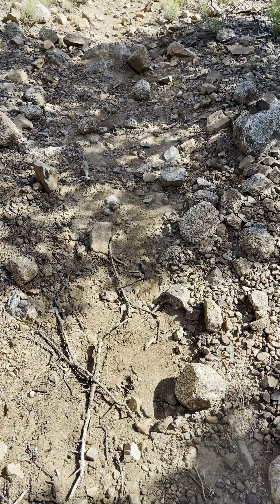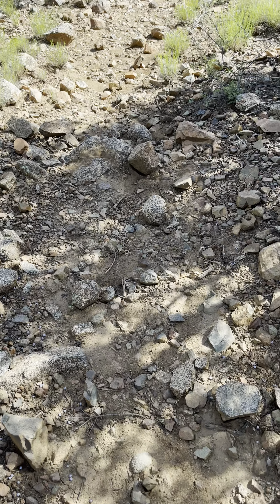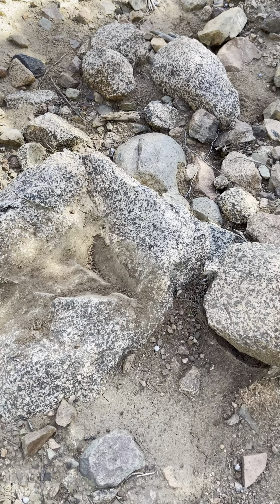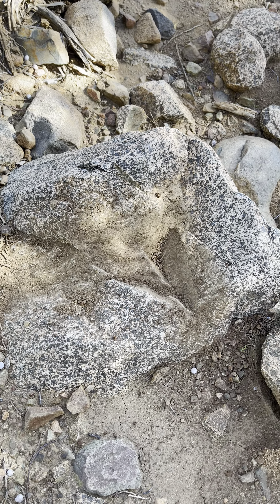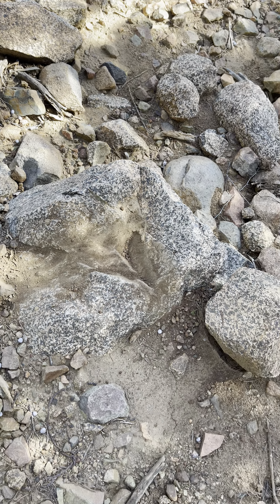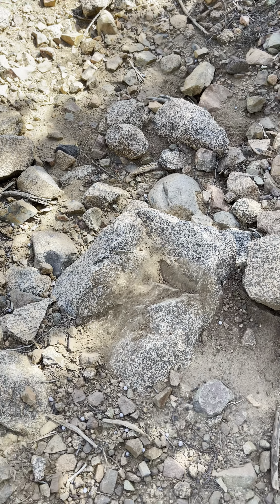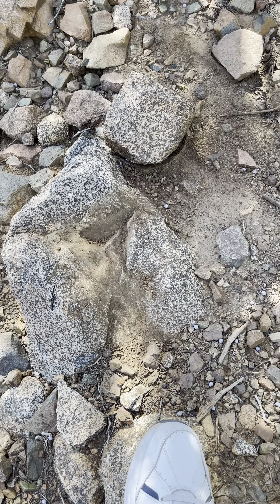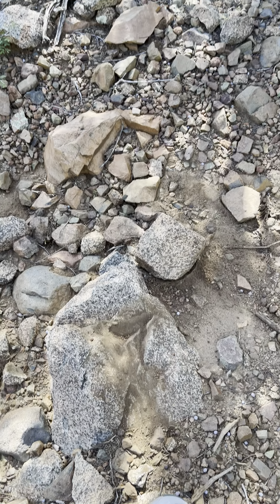Hello again everybody. And here is a spot right here — I dug it out, but this held some sort of a totem, a head, a statue of something that the Indians up here put on top of that. It's missing from there.